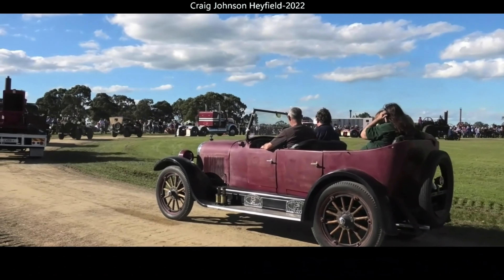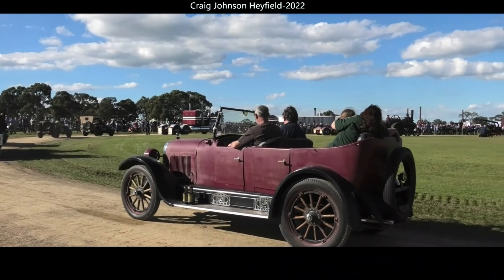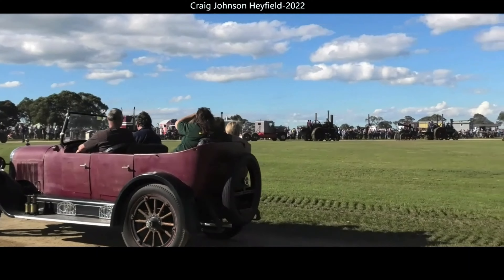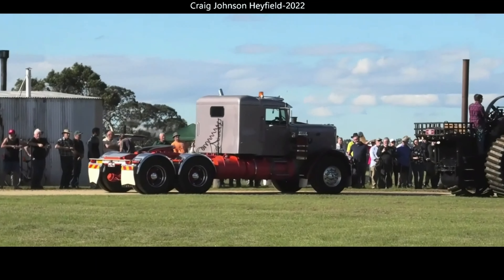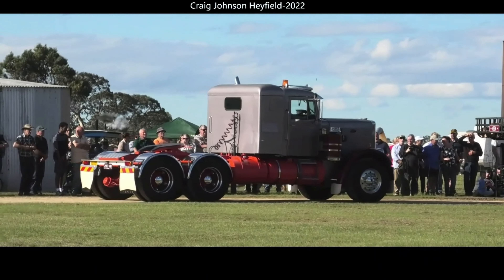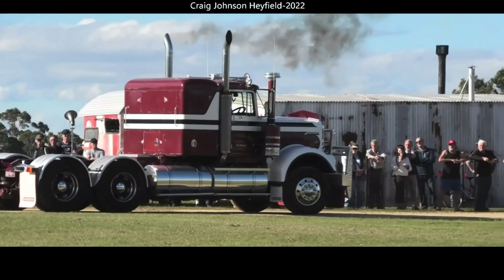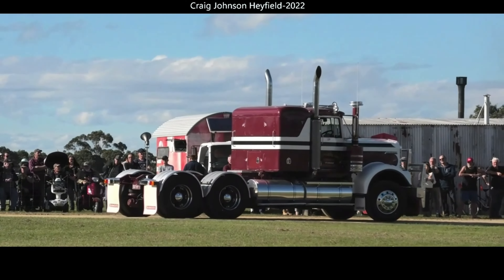Righto, we've got the military here, and we get a good support from the military club every year, and it's good to see them out and around. We've got two jeeps here, and normally one's a bird and one's a Willys. Righto, we've got the 42 Willys here and the third behind. Very similar in design, but different companies that make management.